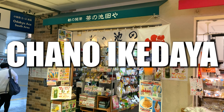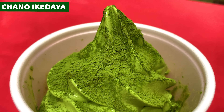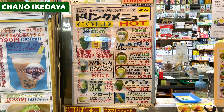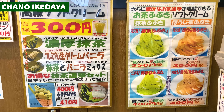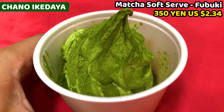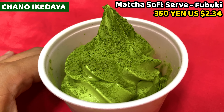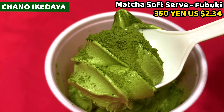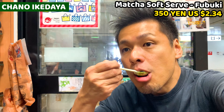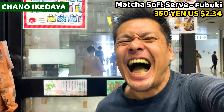The last shop I recommend in Shinjuku is Chano Ikedaya. This is a Japanese tea shop, and the matcha soft serve is what I want to share. We can buy different types of green tea drinks and also some soft serves. I ordered the matcha soft serve called Fubuki — matcha-flavored soft cream with a generous amount of matcha powder sprinkled on top. It tastes full of matcha flavor. If you love matcha, this is the one you must have. However, once you have the Fubuki, your palate immediately turns green like a zombie!